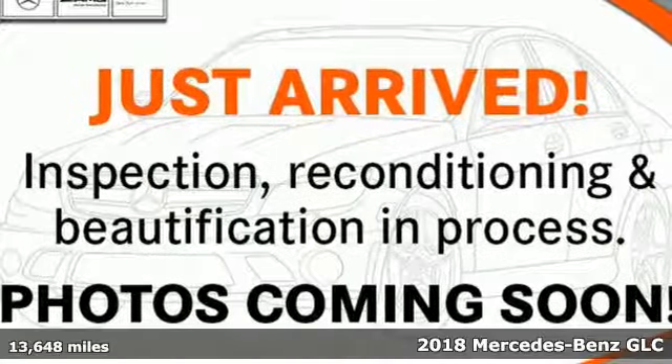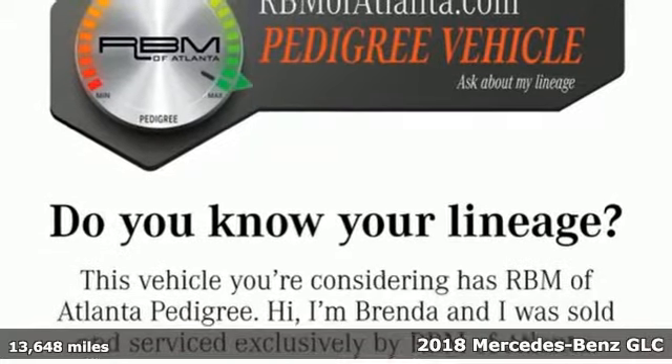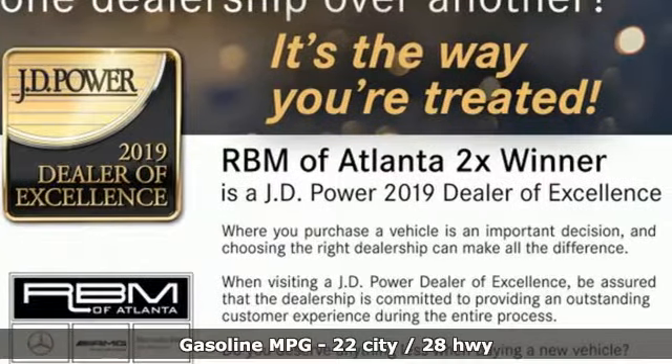It's a certified 2018 Mercedes-Benz GLC. High style, high performance Mercedes-Benz. It comes nicely equipped with features you'll love.